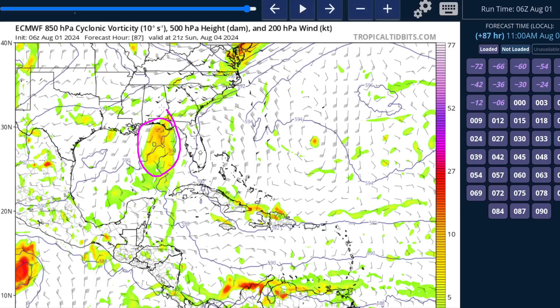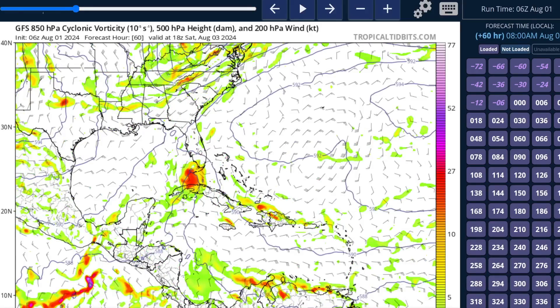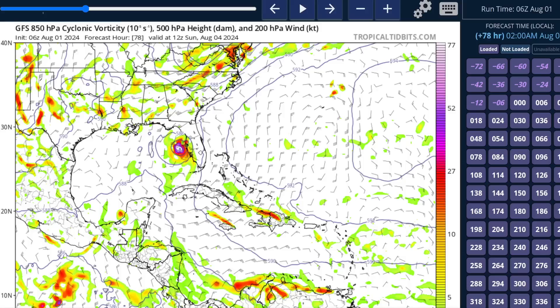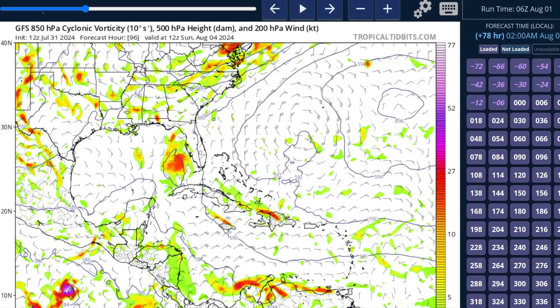On the European model, we just have a disturbance but not a full-blown storm in the eastern Gulf. On the GFS, however, we see a more coherent, stronger, and vertically stacked system that, once it emerges over water, is able to develop quickly and becomes a tropical cyclone west of Tampa on Sunday morning on this model run.